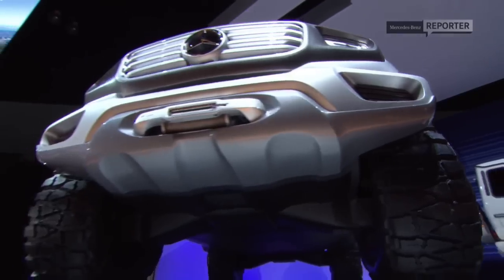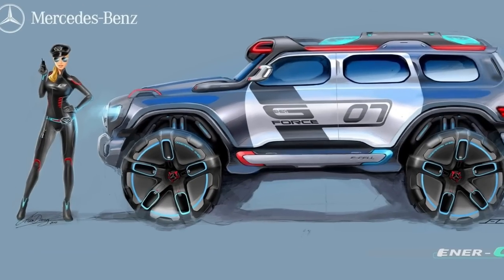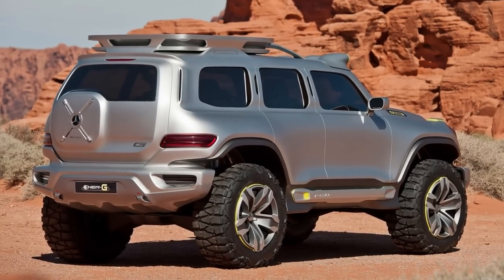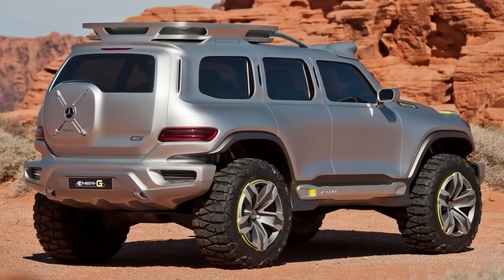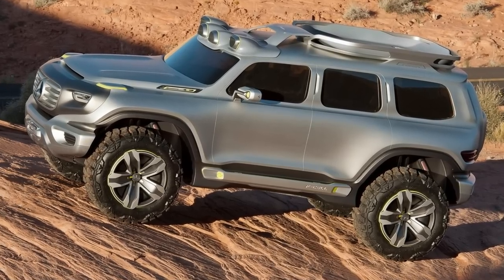The Inner G-Force was designed for the Los Angeles Design Challenge in 2012, which asked for the ideal police vehicle for the year 2025. The concept combines the ruggedness and capability of the G-Class with a hydrogen fuel cell system and four in-wheel electric motors.